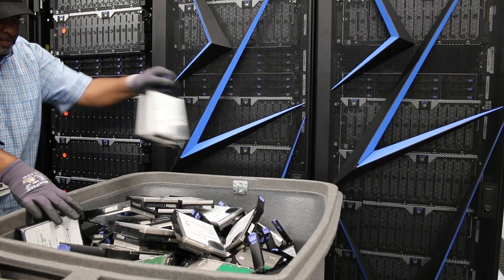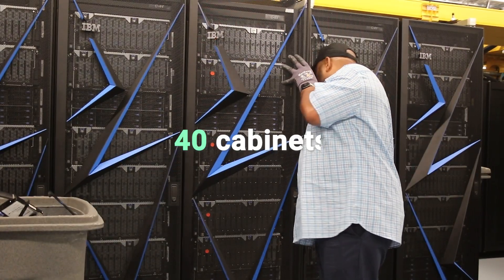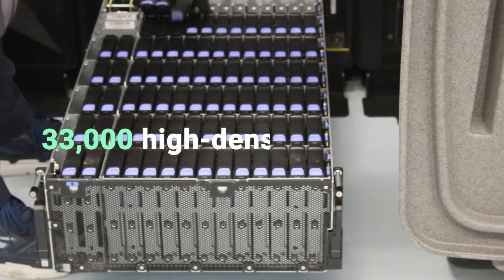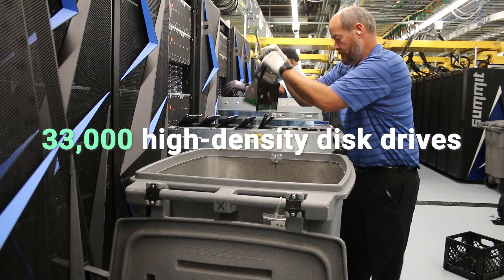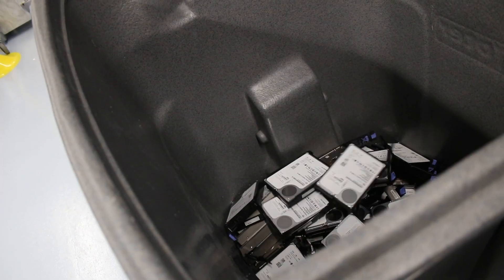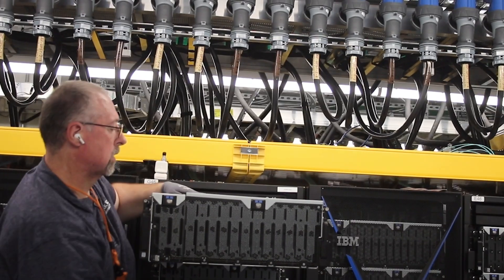The Alpine storage system arrived in 2017 and consisted of 40 cabinets containing about 33,000 high-density disk drives. We're in the process now, since that system is outdated, to disassemble and remove it.